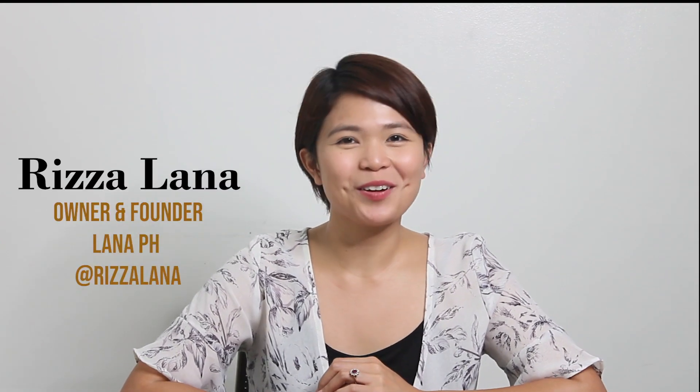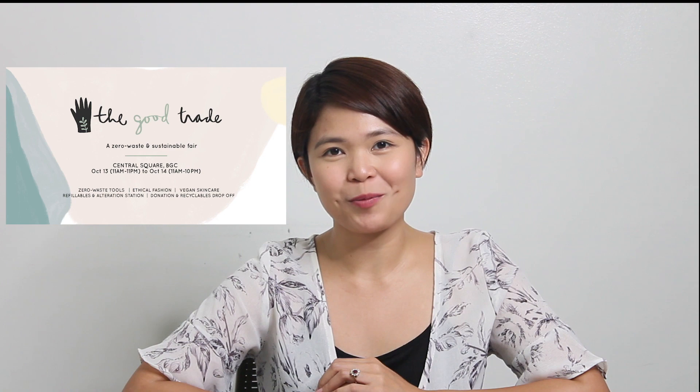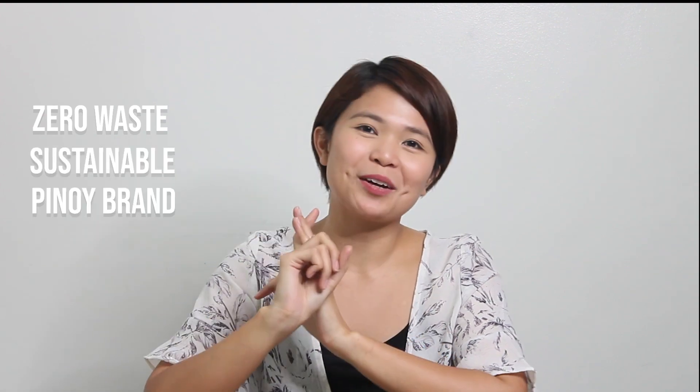Hey guys! Riza here again, and welcome back to the channel. Today's video is about the things I got from the Good Trade Fair last October 13 to 14 at the Central Square Mall. I'm so happy with that fair because all of the brands are Zero Waste, Sustainable, and Pinoy brands.